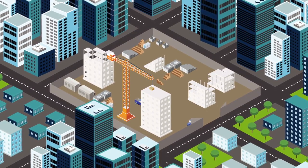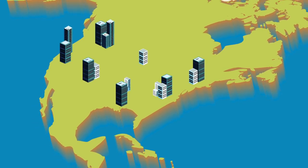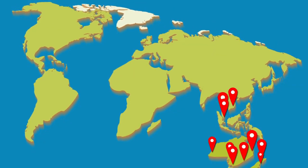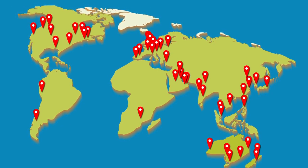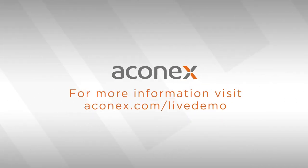Why do the best builders in the world put their trust in Aconex? Over the last 16 years, we've delivered more projects for more construction crews than anyone on the planet. Our reach is global, our reputation impeccable. We've built from the ground up to meet the needs of contractors to work smarter and faster. When you're ready to step up your project performance, visit us at aconex.com/live-demo.